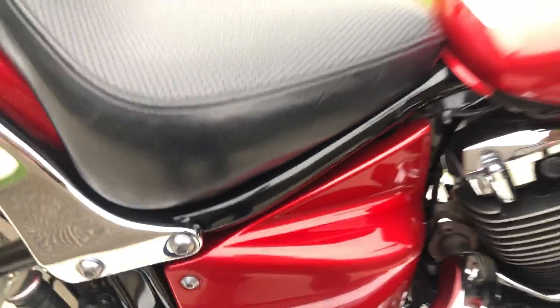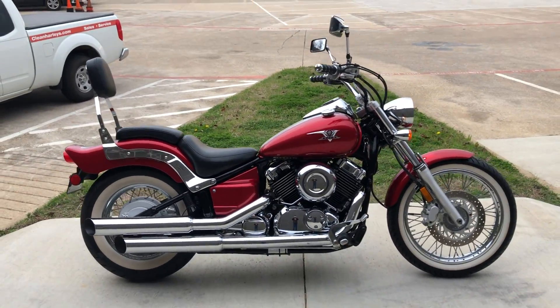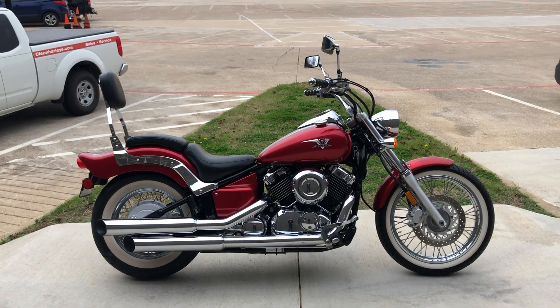There's also a small little chip right there on the side panel. If you'd like to know more about it, pick up the phone and give us a call. We've also got a full set of detailed pictures online at cleanharleys.com where you can also view the rest of our inventory.